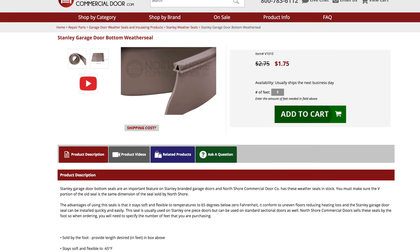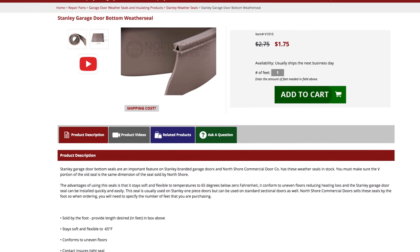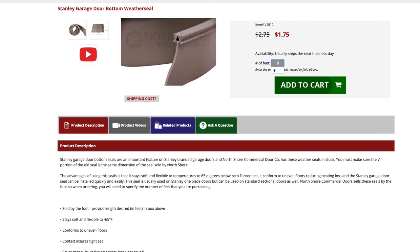This seal is made and sold exclusively by NorthShoreCommercialDoor.com and is sold by the foot for your convenience.